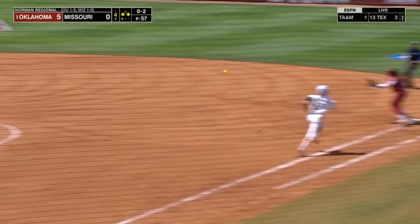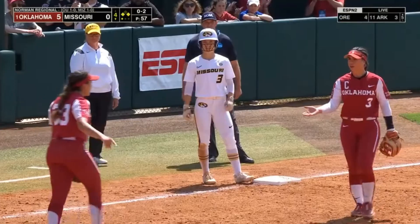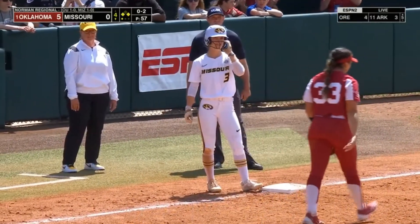Hit in the dirt. Laird is waiting to see where it goes. The throw to first, and the runner will go to second, but Laird has to hang out at third.